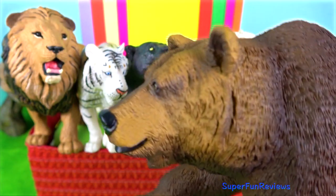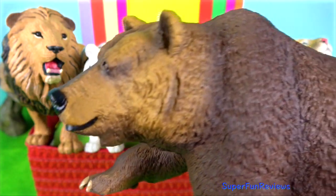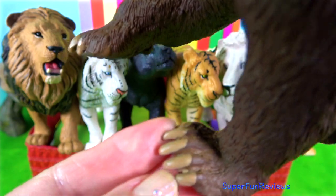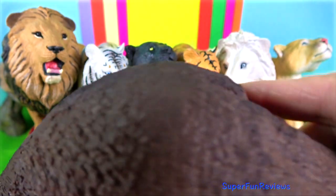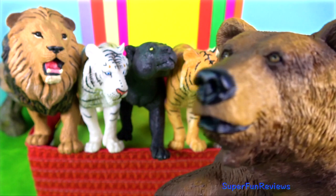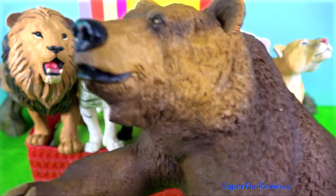Grizzly bear. They are massive animals with humped shoulders and an elevated forehead that contributes to a somewhat concave profile. Adult grizzlies grow to about 2.5 metres or 8 feet long. The Kodiak bear is the largest living land carnivore and reaches a length of more than 3 metres.